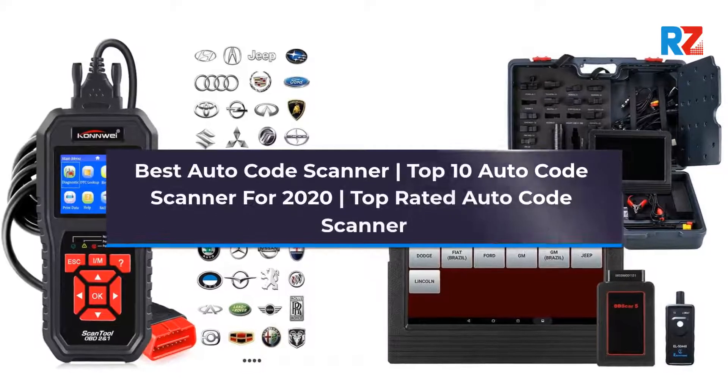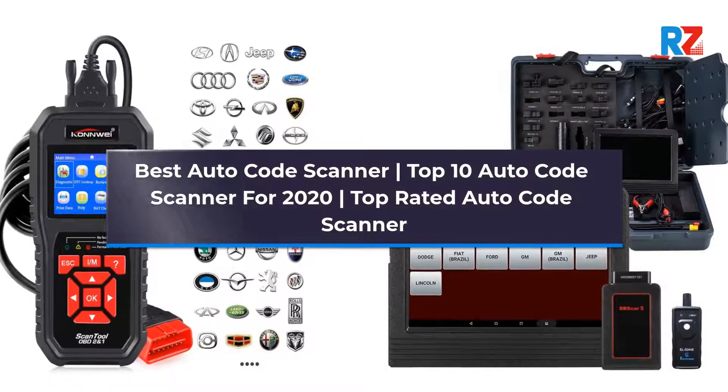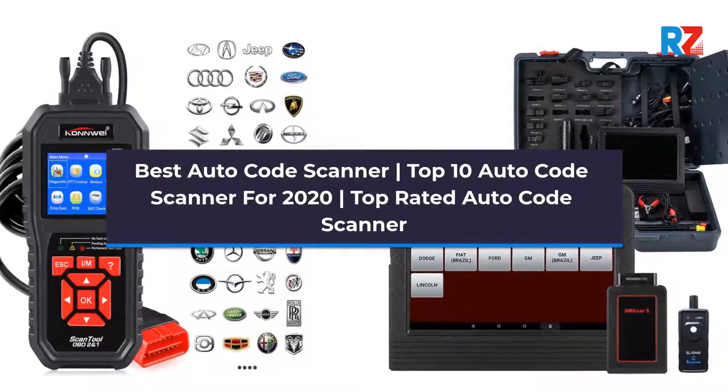Best Auto Code Scanner. Top 10 Auto Code Scanners for 2020. Top Rated Auto Code Scanner.